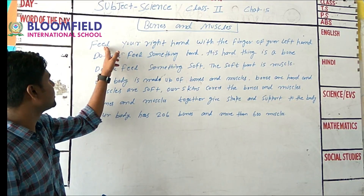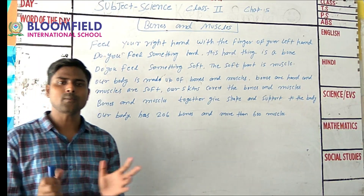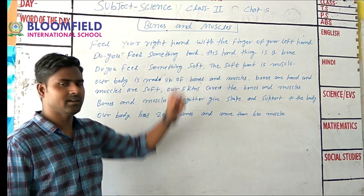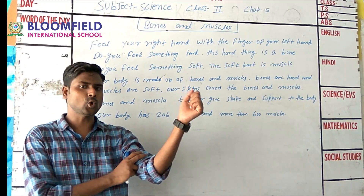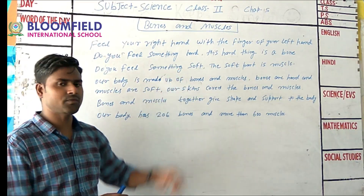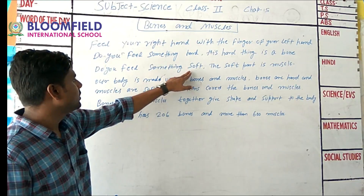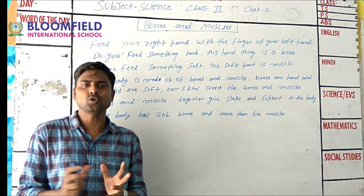Let's start our chapter. First, feel your body — feel your right hand with the fingers of your left hand. Do you feel something hard? That hard feeling is a bone. Do you feel something soft? The soft feeling shows muscles. The soft part is muscle.